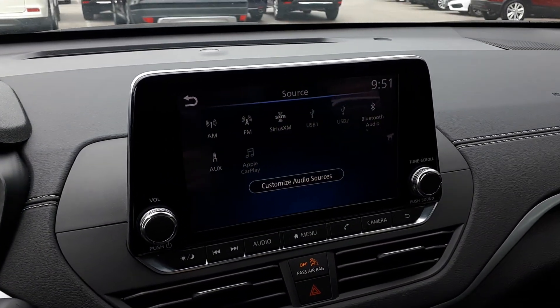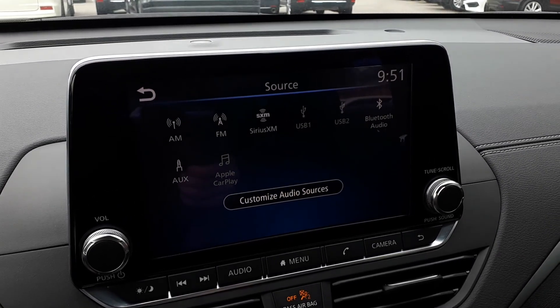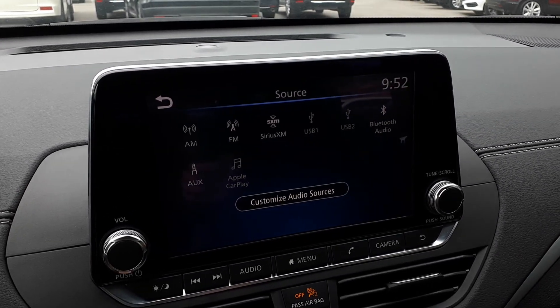For audio sources we have AM, FM, and Sirius XM radio stations, USB auxiliary input, Android Auto, and Apple CarPlay.